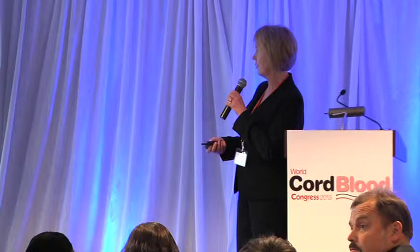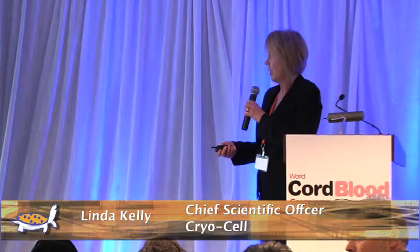The title of my talk is: The Impact of Time and Temperature During Non-Frozen, i.e. Liquid, Cord Blood Transportation and Storage.